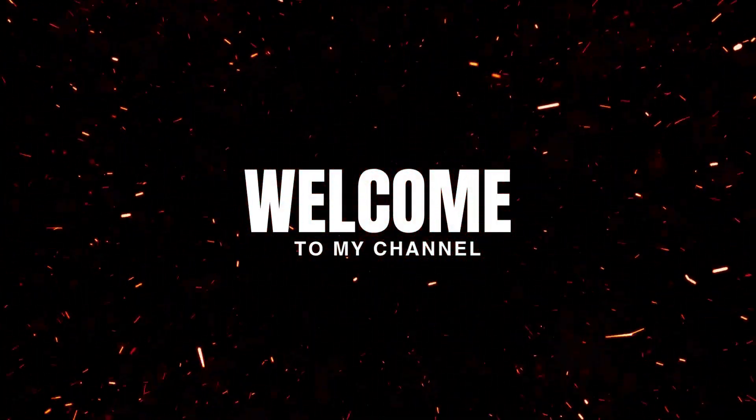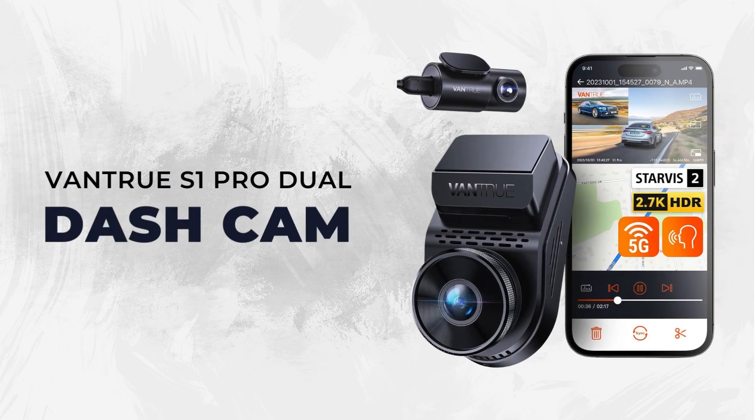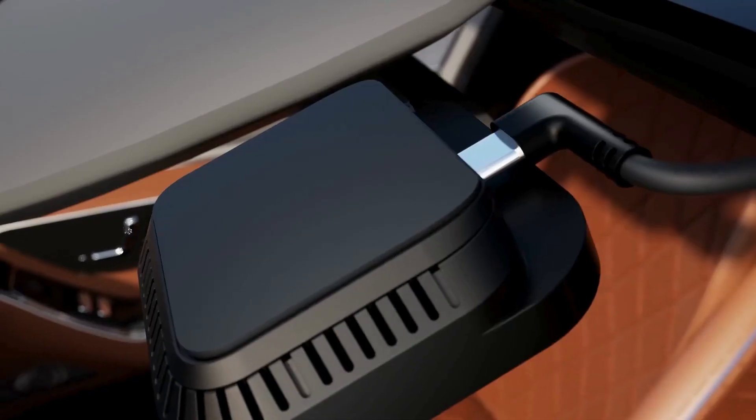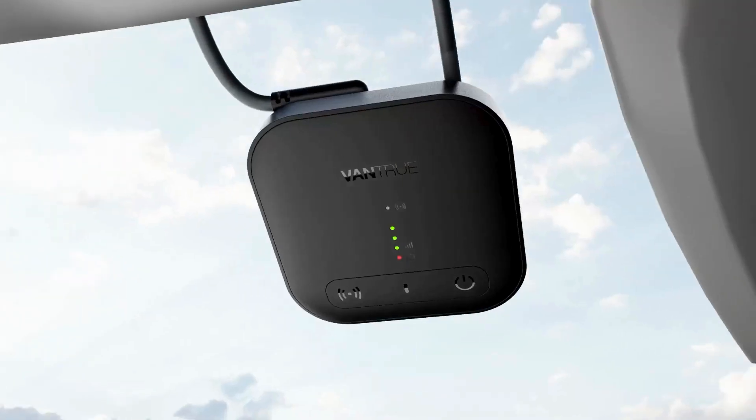Welcome back everyone! Today we're exploring the Vantrue S1 Pro Dual-Cam, a powerhouse for capturing critical details on the road. Let's dive into the features that make the Vantrue S1 Pro stand out for both everyday drivers and pros alike.